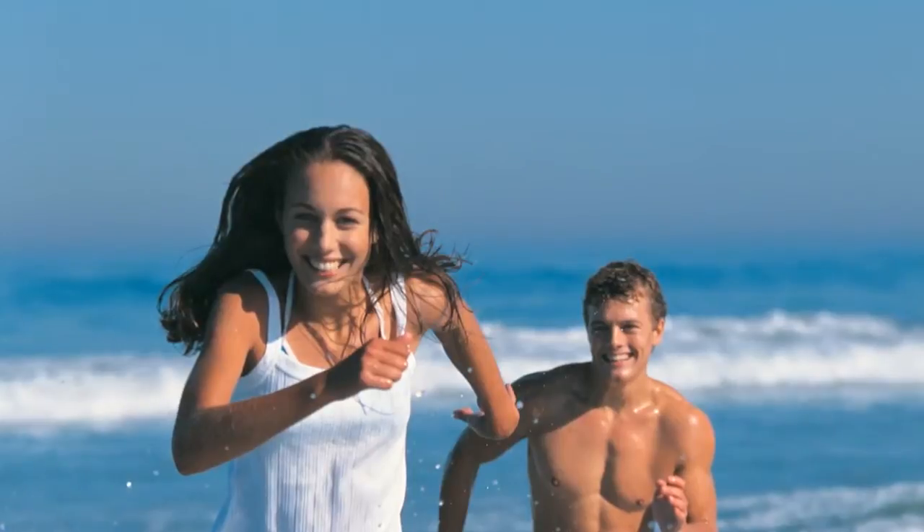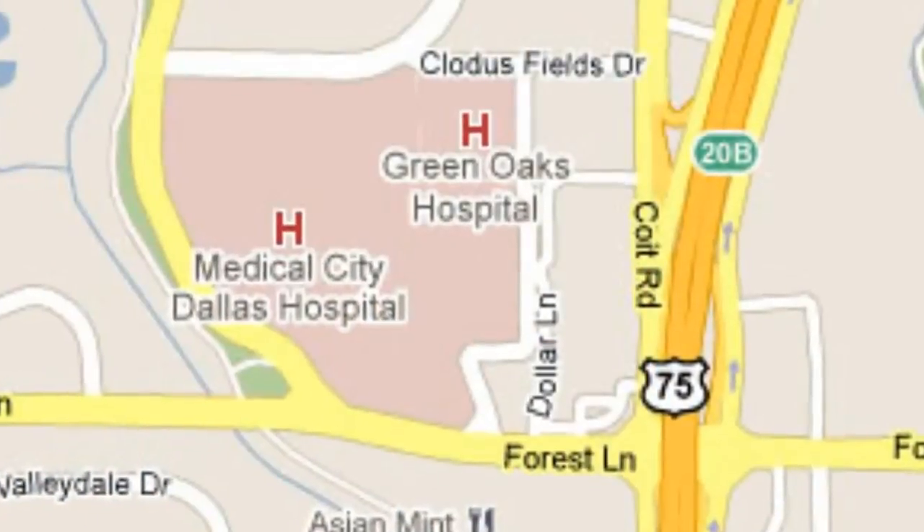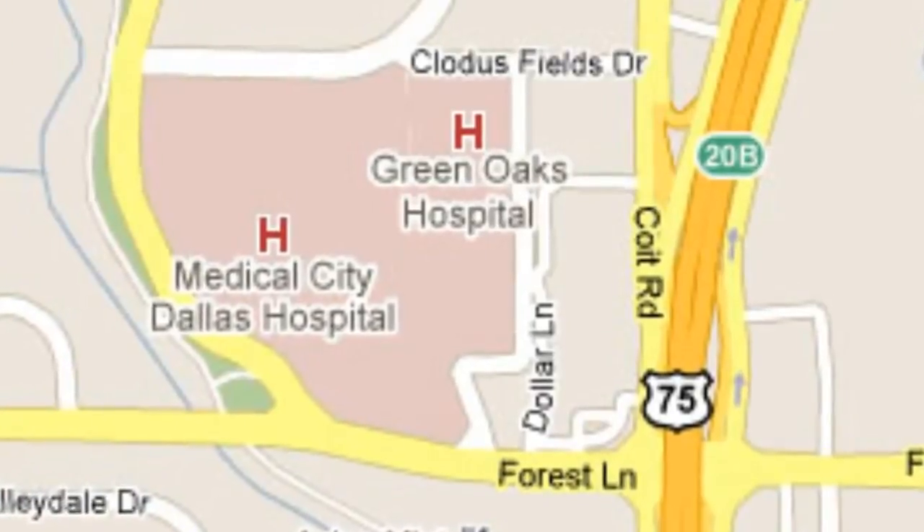The surface stitches will be removed in 5 to 7 days. If a lower body lift is also performed, it is recommended that gentle walking on a treadmill begin in 3 to 4 weeks, with sutures being removed in 10 days to 2 weeks.